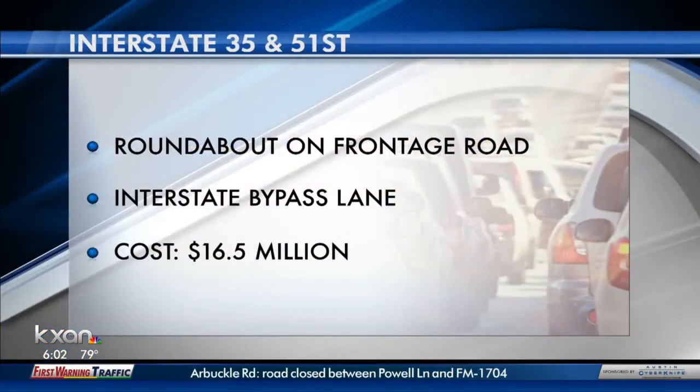We're along the I-35 northbound frontage road. Just behind me, off in the distance, you can see the 51st Street Bridge, and that is where they're going to be putting in a roundabout. In fact, this is going to be the first roundabout on any of our state highway frontage roads. Crews will also create an interstate bypass lane for drivers who complained that getting to Airport Boulevard just took too much time. The price tag: $16.5 million.